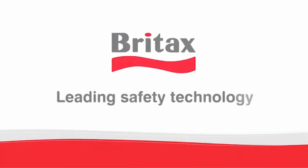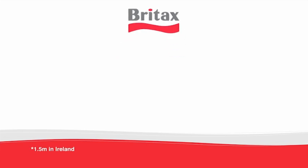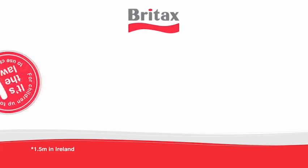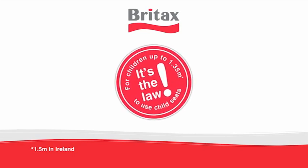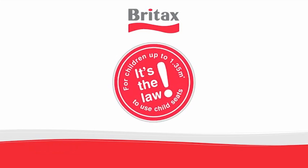Britax, leading safety technology. In the UK, it is mandatory that children use child car seats until they are 1.35 metres tall or 12 years old, whichever comes first.